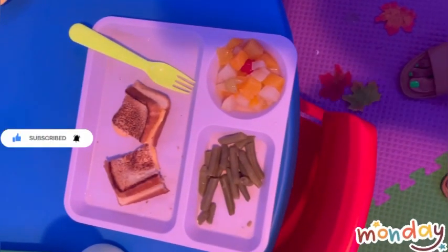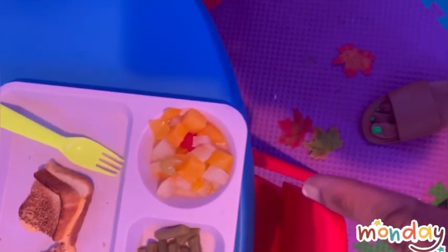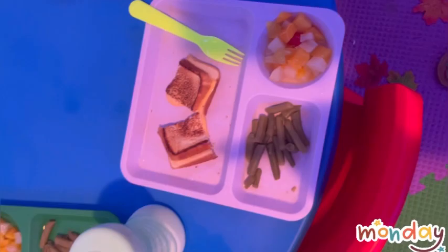For today's Monday lunch we have grilled cheese, green beans, and of course milk.